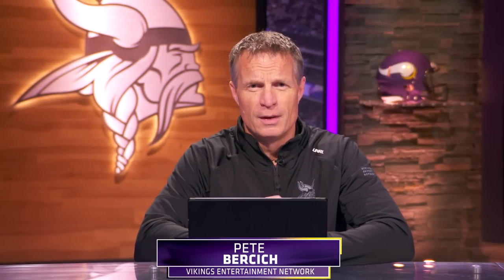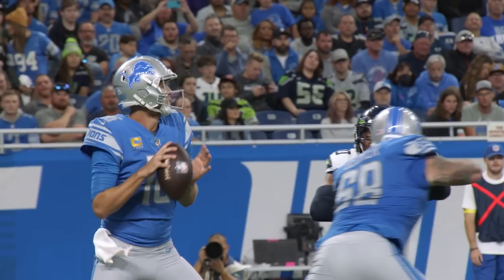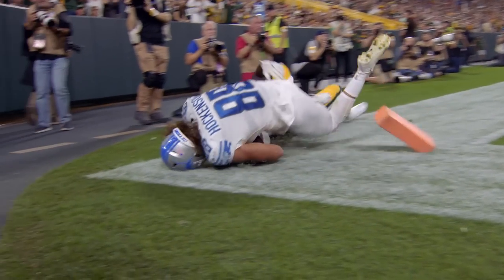Welcome back to a very special edition of Vikings Film Room brought to you by the Vikings Entertainment Network. Thanksgiving for the Vikings came early this year when we were able to work out a trade for TJ Hawkinson, tight end from the Detroit Lions. So what exactly does this mean for the team and what does TJ add to this ball club? Let's look at the film to see what the Vikings are getting in this trade.